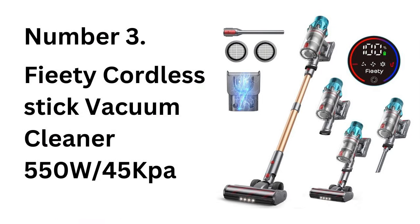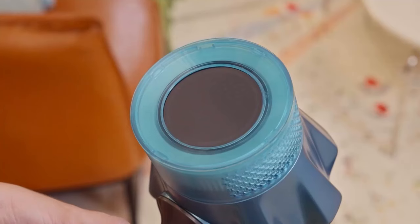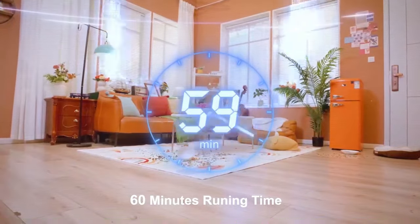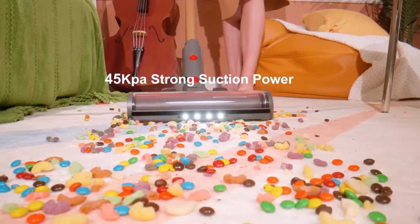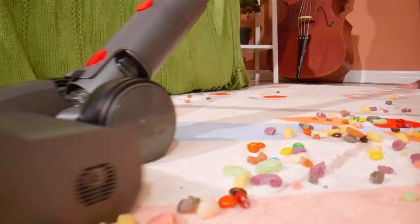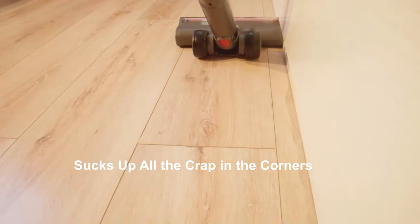Number 3: Fieety Cordless Stick Vacuum Cleaner 550W / 45 kPa. With the Fieety Cordless Stick Vacuum Cleaner, you get powerful 550W suction and 45 kPa pressure, which allows it to handle dirt on carpets, hard floors, and even upholstery with ease. This stick vacuum is perfect for those who need deep, thorough cleaning without being weighed down by cords.